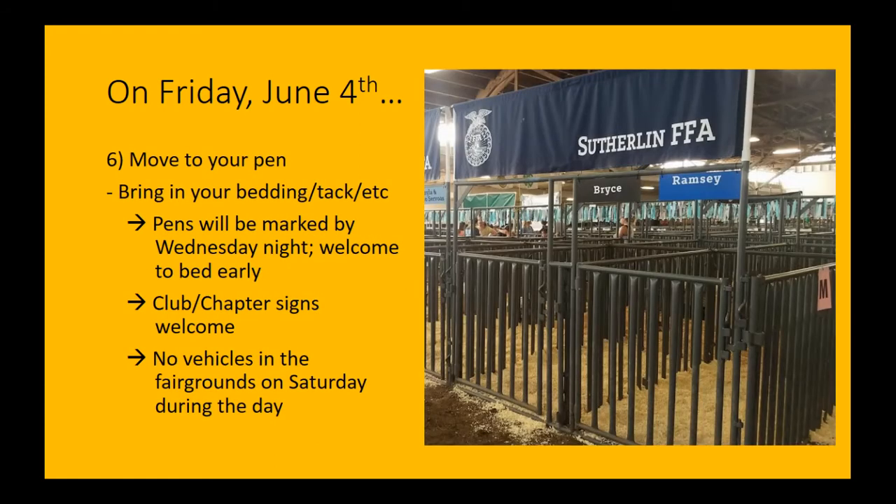Then we're going to move to our pen. We should have bedding and tack in — we can do that this time too. Pens will be marked by Wednesday night, so you're welcome to bed early. It could be one or two people or several people. You're welcome to put up a club or chapter sign. Just a reminder that the public and buyers will not be coming through the barns in the normal fashion, so a lot of decorating maybe isn't the best plan for this year. Save that energy for when we get back to doing this normally.